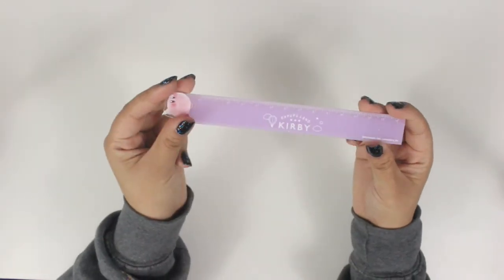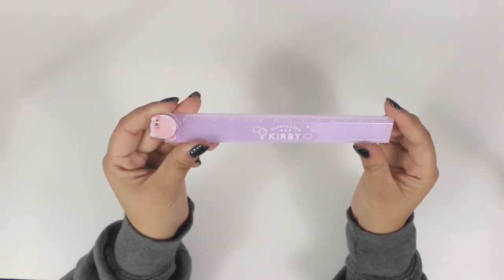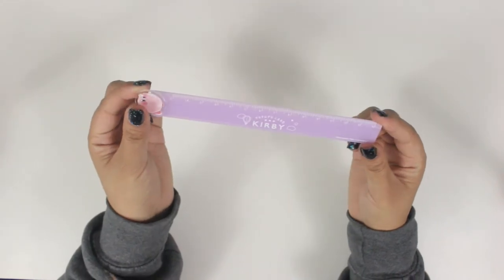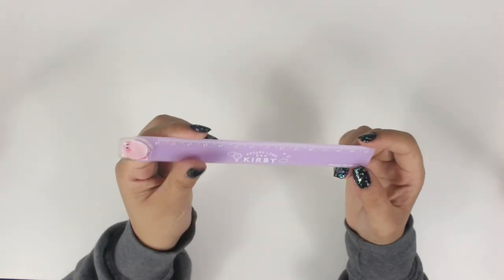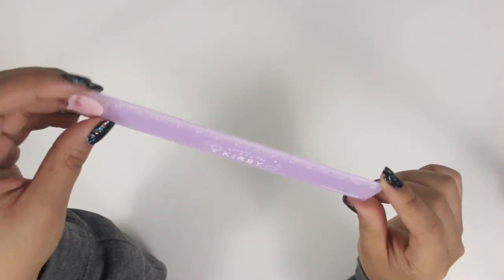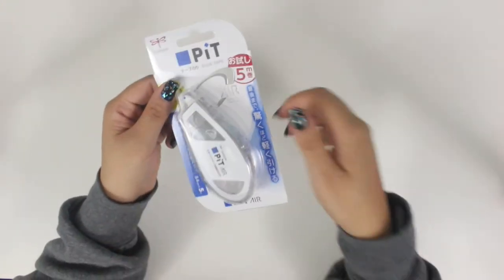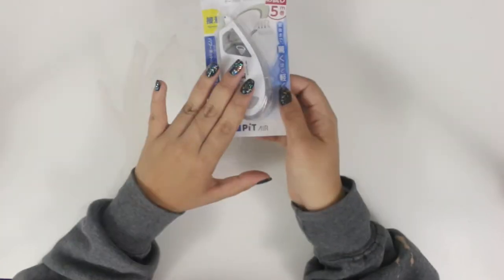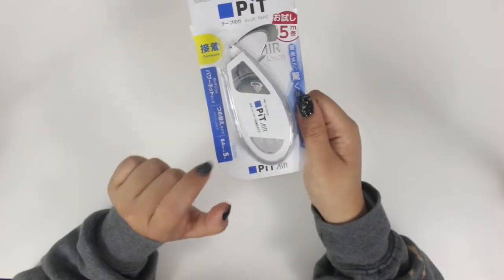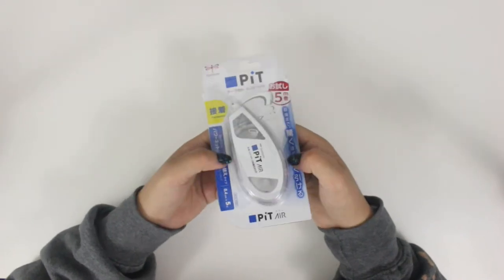I picked up a small ruler to use in my bullet journal. Since I'm in Japan, I found a really kawaii one — a pastel purple Kirby ruler from Kitty Land. It has a little bit of glitter on it and is just a short 14-15 centimeter ruler. I also picked up the Tombo Pit glue tape. Tombo glue tapes are really popular because they are so good. I got the 5 meter one, which is acid-free and refillable, and it's the permanent one. I picked this up from Loft in Tokyo.